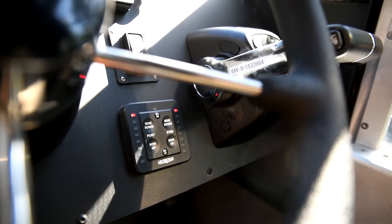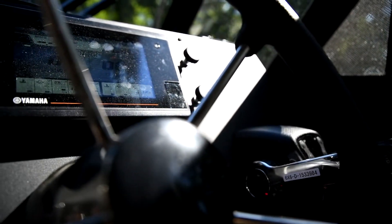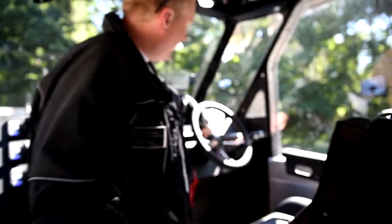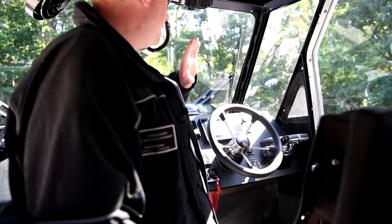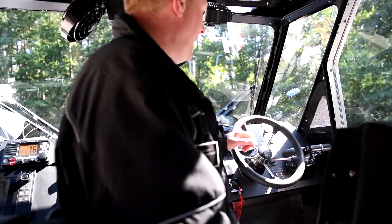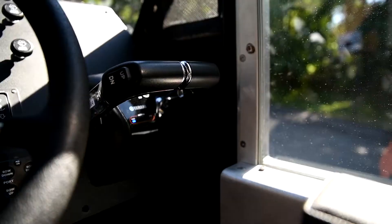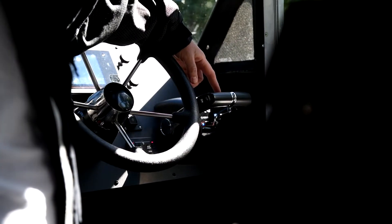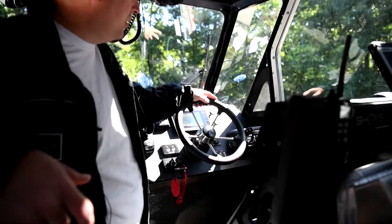Trim tabs help smooth out the ride, especially if we have a patient on a backboard. Over here we have a windlass anchor — it's powered so we can deploy or retract it from inside the cab without putting somebody out on the bow in harm's way. We can set anchor to aid in a rescue or assist a broken-down vessel. Over here are our throttles and trim tabs — if we get into shallow water we can bring the motors up so we can continue at a shallower depth.